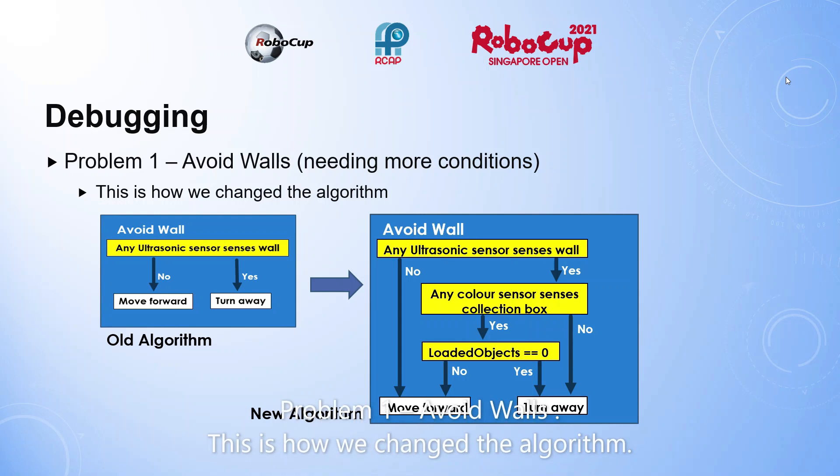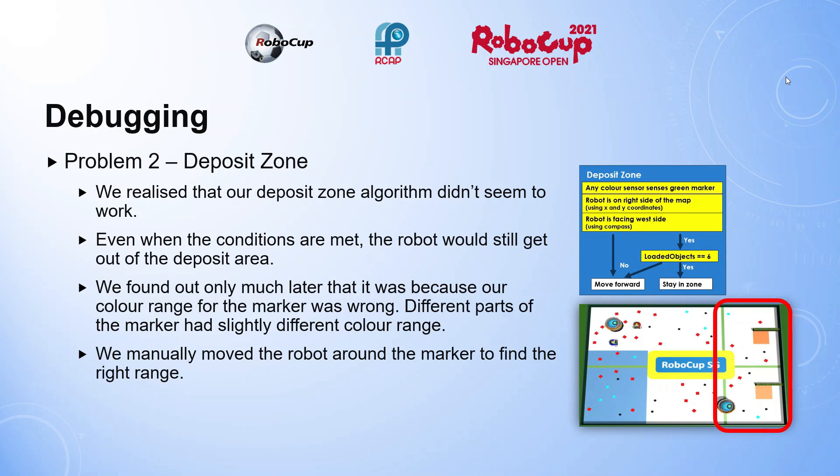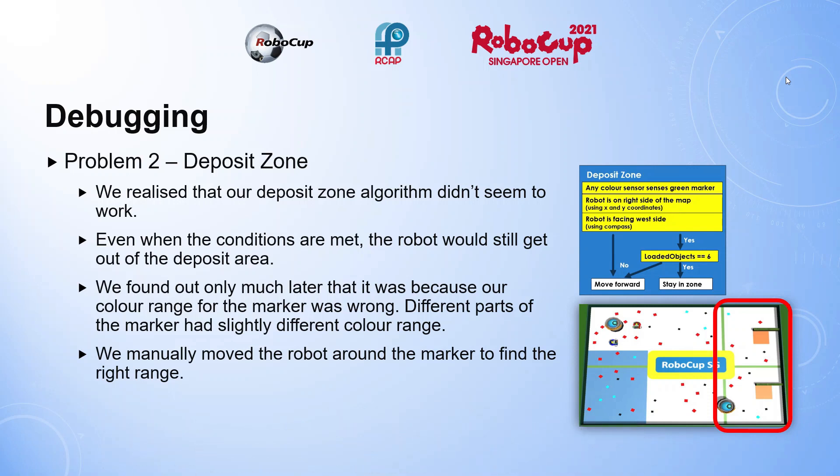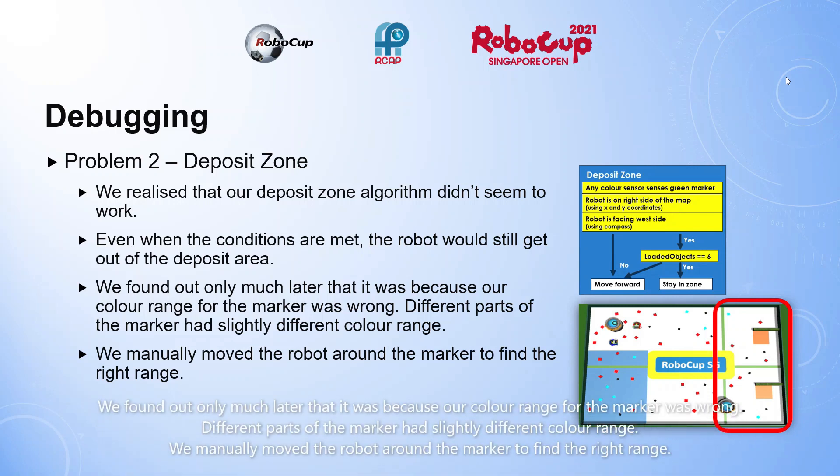Problem 1: Avoid walls — this is how we changed the algorithm. Problem 2: Deposit zone. We realized that our deposit zone algorithm didn't seem to work. Even when the conditions are met, the robot would still get out of the deposit area. We found out only much later it was because our color range for the marker was wrong. Different parts of the marker had slightly different color ranges. We manually moved the robot around the marker to find the right range.